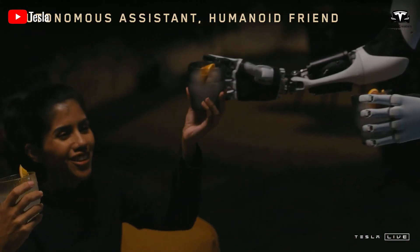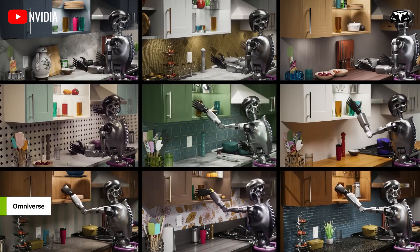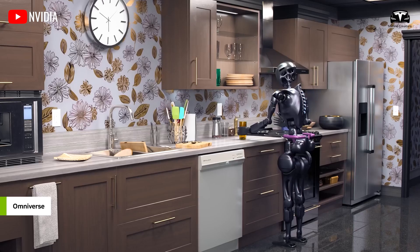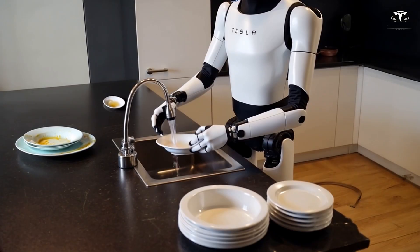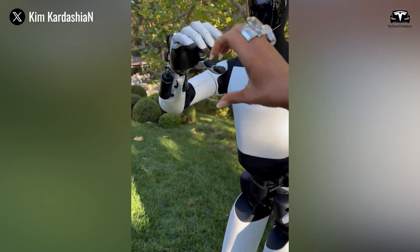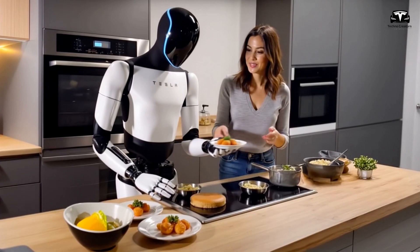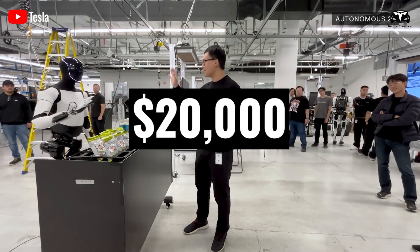From the very beginning, Optimus has been envisioned as an ideal household assistant. In Tesla's promotional videos, the robot is shown performing tasks such as cleaning, serving drinks, receiving packages, and watering plants. Elon Musk believes that if Optimus proves to be truly useful, everyone will want to own one. Imagine daily tasks such as cleaning, cooking, washing dishes, or caring for loved ones being handled by a $20,000 robot.